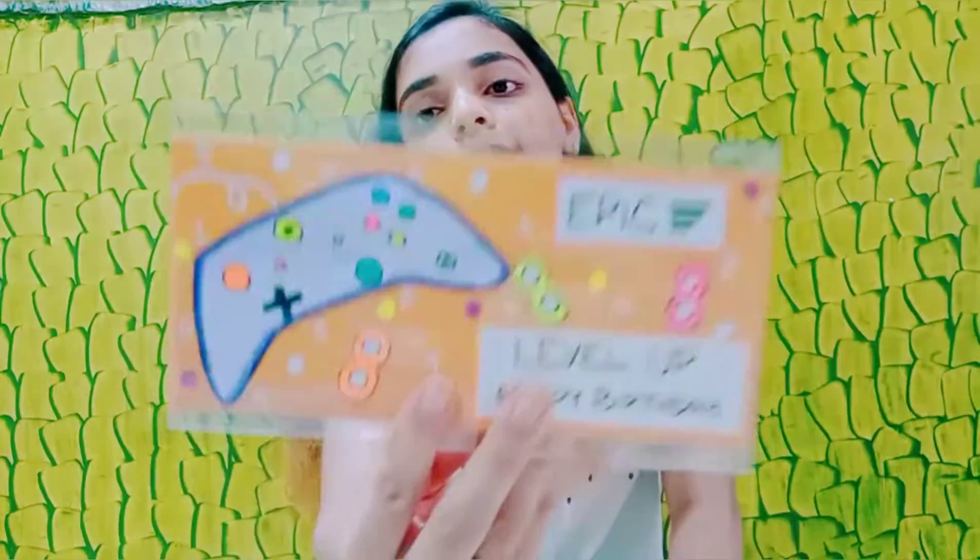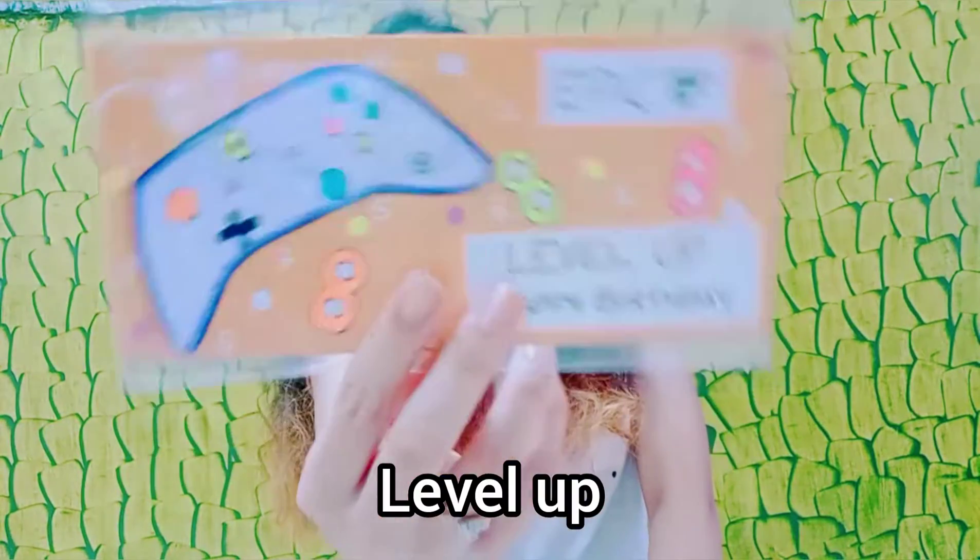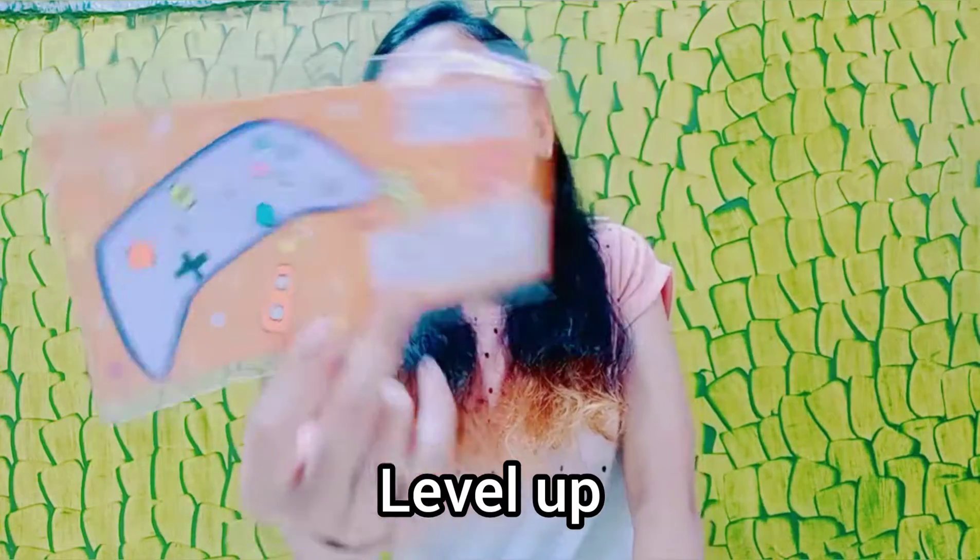And I also made this one — boys are very much obsessed with games, so I made a gaming-themed envelope. It says 'Epic — have a level-up happy birthday.' Again a cute one.